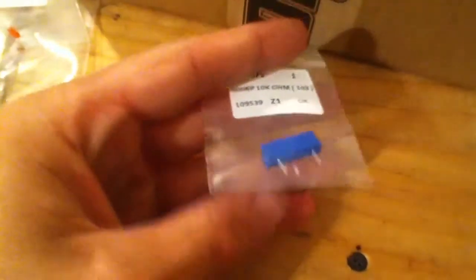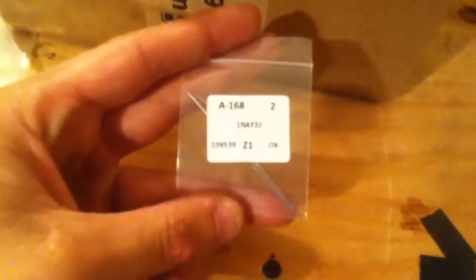Red LED, that was $0.02. A 10K trimmer pot — this was $0.24. And some 4.7-volt Zener diodes. So that's from Tere Electronics.